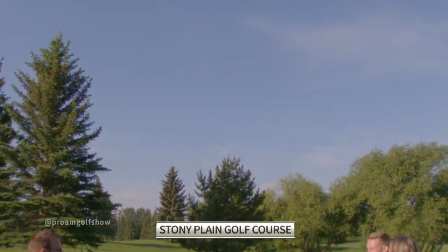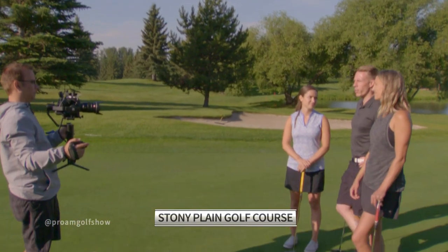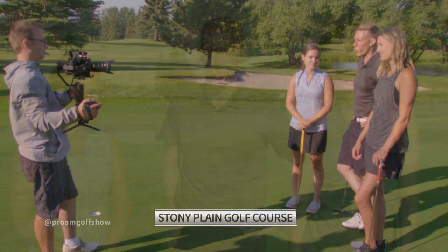Welcome back to the Pro-Am Golf Show. We're here at the Stony Plain Golf Course with reigning world mixed bronze medalist Laura Crocker-Walker. Laura says she doesn't think she'll hyphenate — imagine being called Laura Crocker-Walker, it's confusing. She still calls herself Laura Crocker sometimes, sometimes Laura Walker. She'll get there.